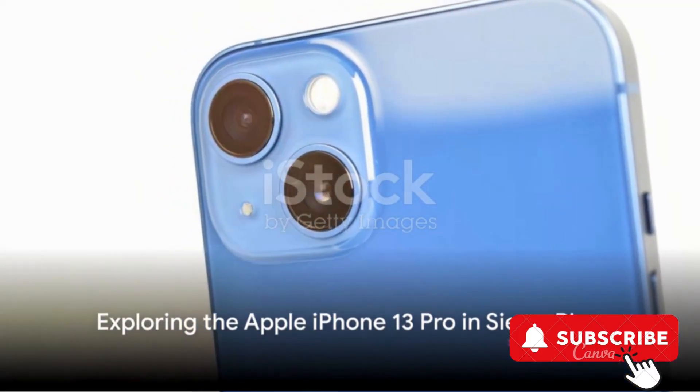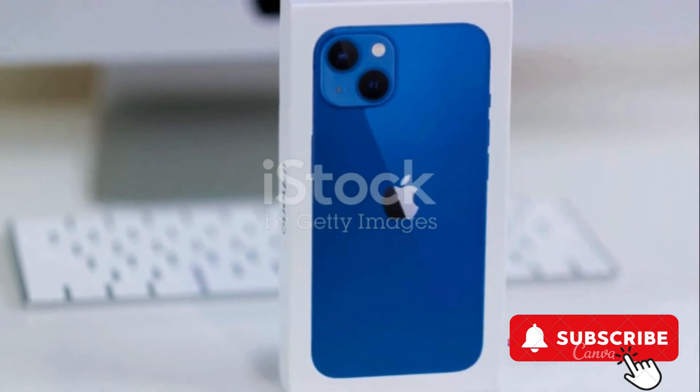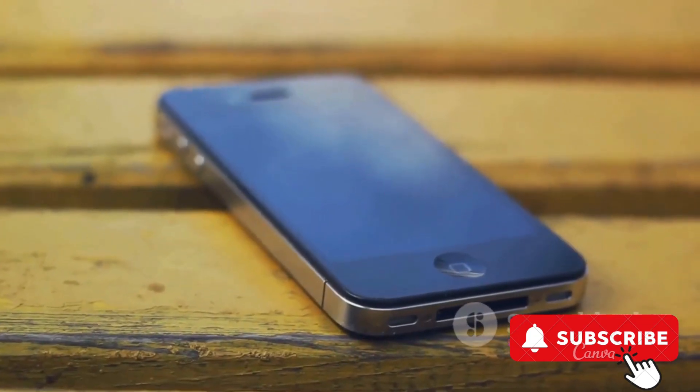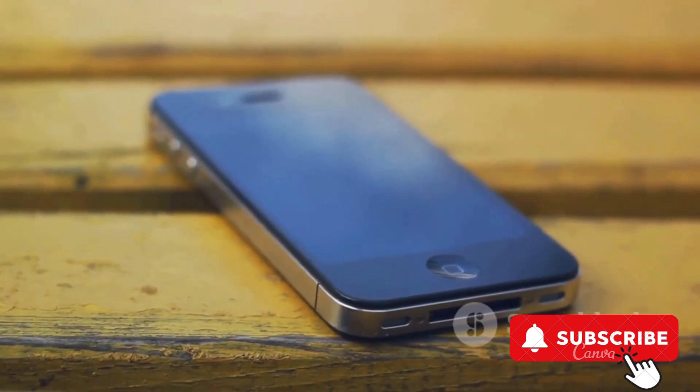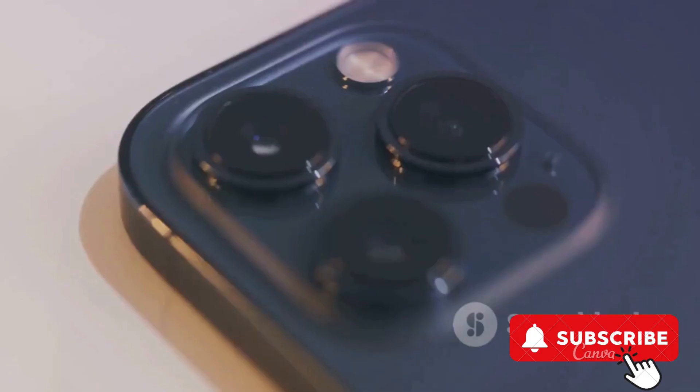Next, we have the Apple iPhone 13 Pro in Sierra Blue. This device, also with a 128GB storage capacity, comes unlocked. The iPhone 13 Pro is a renewed product, which means it has been tested and certified to look and work like new.